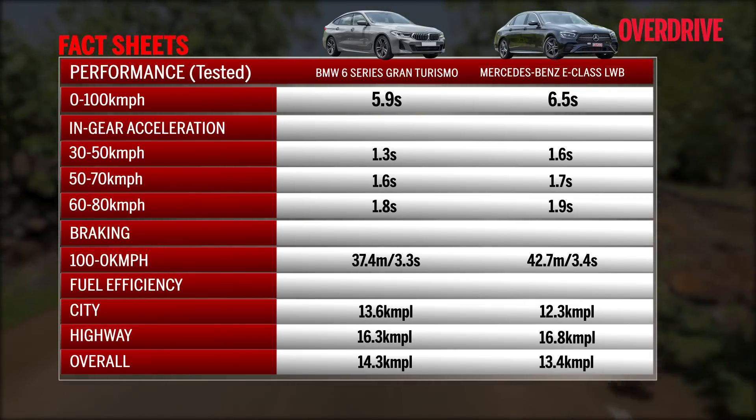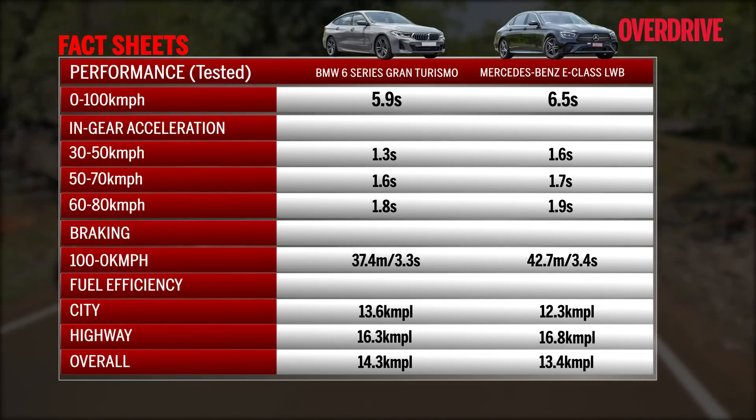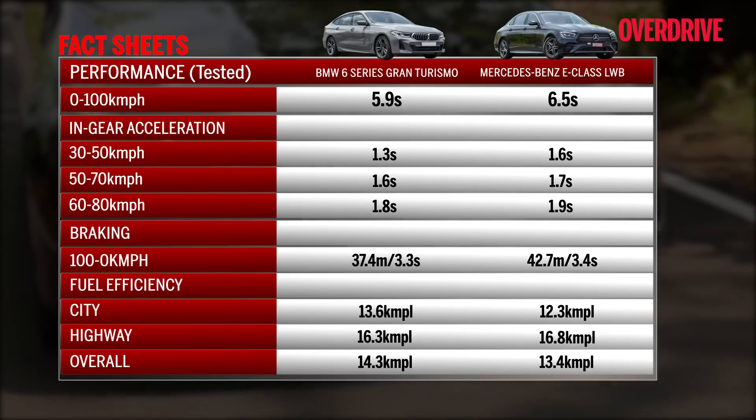Surprisingly, both these large sedans turn in remarkable efficiency figures, showing that there really is no replacement for displacement even when it comes to fuel efficiency.